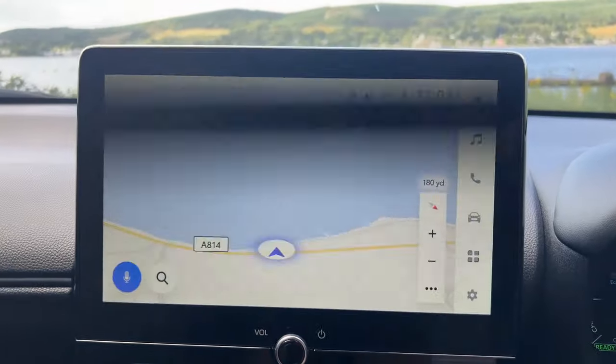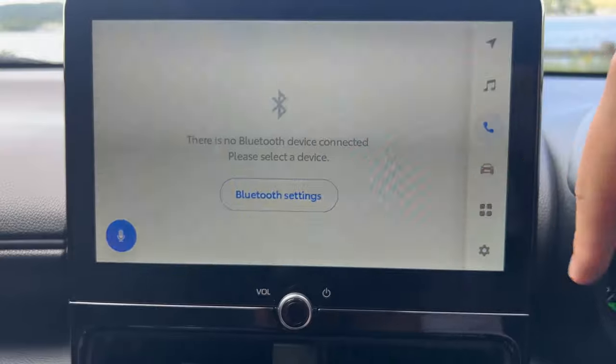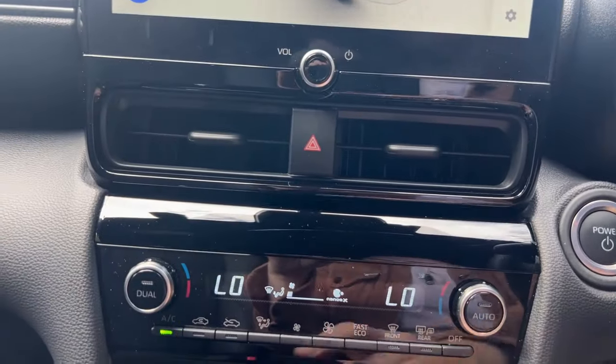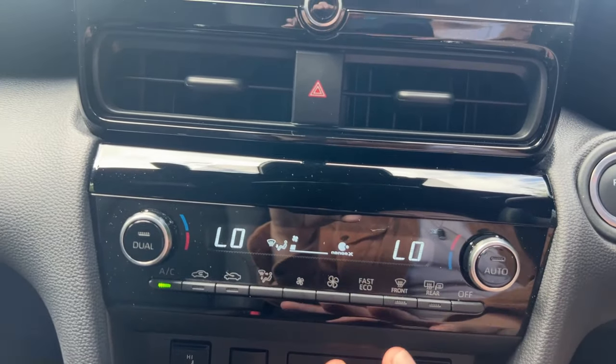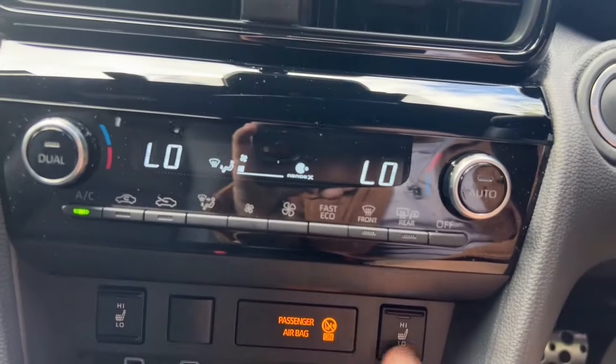We do have a fast, responsive touchscreen where you can cycle through things like your sat nav, phone, radio, whatever it may be. We also have physical buttons for things like your climate control, which if you're a fan of that, this is going to be the car for you — it's not buried in the touchscreen.